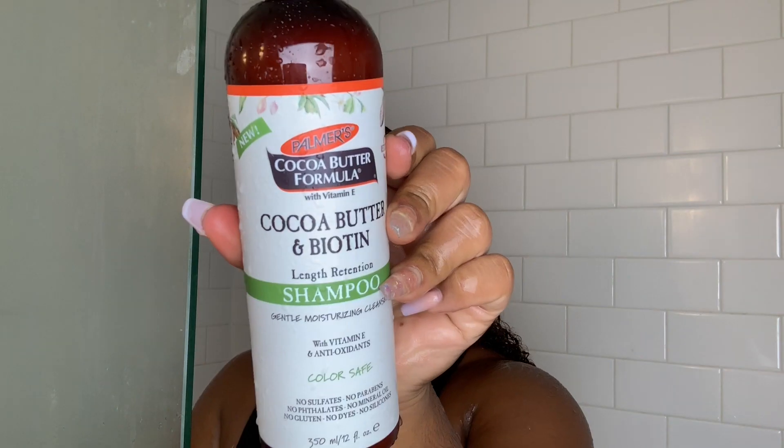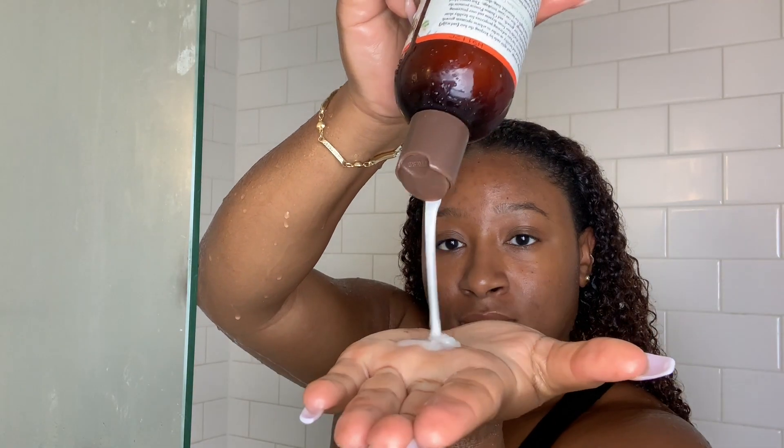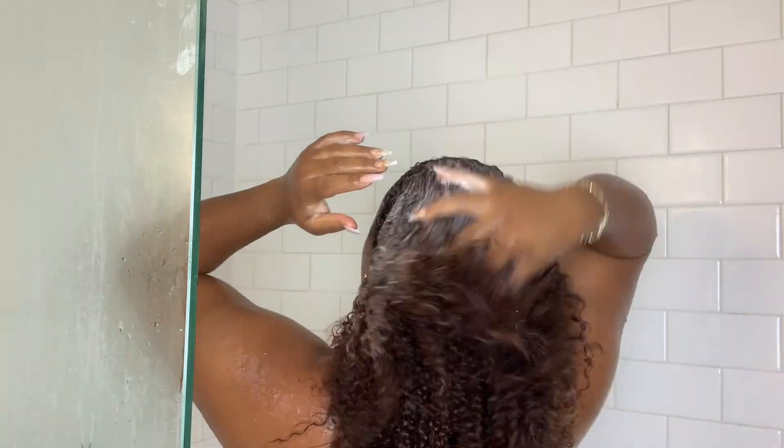Let's just take a moment to appreciate these curls from Tropical Bliss. But anyway, we're getting into the video. I will be starting with their shampoo and I'm trying something different today by washing my hair in the shower. Just let me know if you guys like this in the comments. Anyone who has a vanity plan knows the satisfaction you get from this scalp massager — it's amazing.